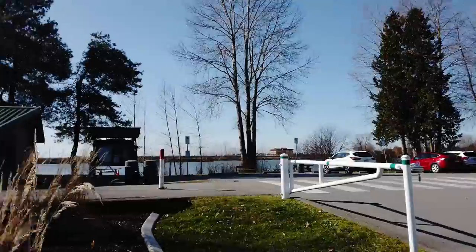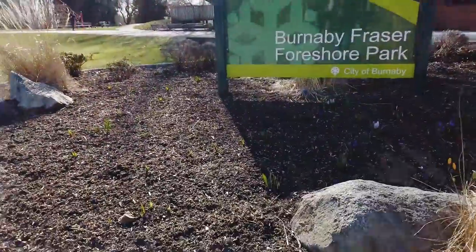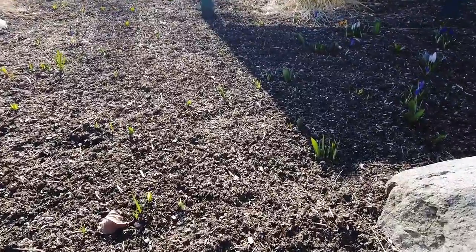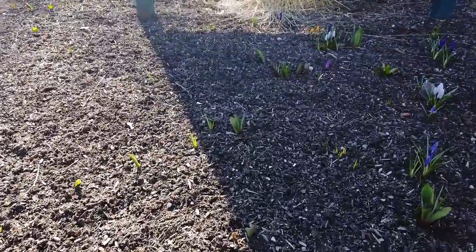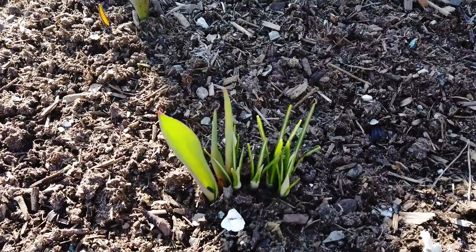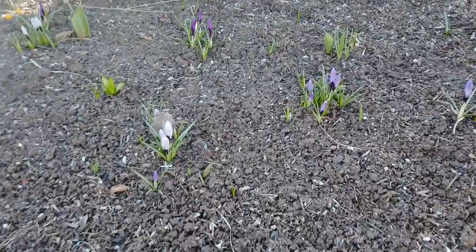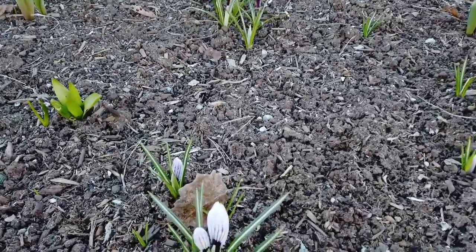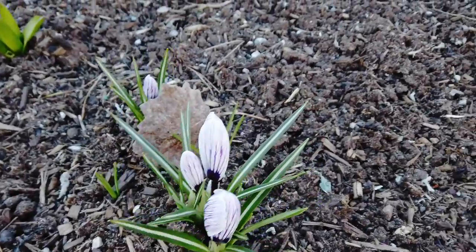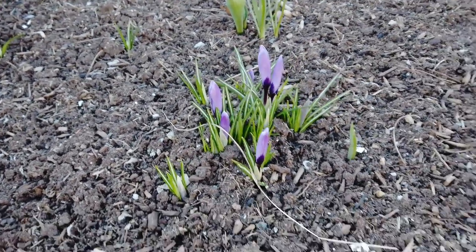Spring is coming, you can tell in the plants already. You can see some are coming up here already. And over here, more than likely crocuses, I would think, but we've already got flowers.